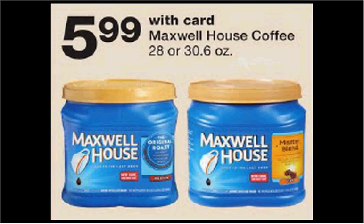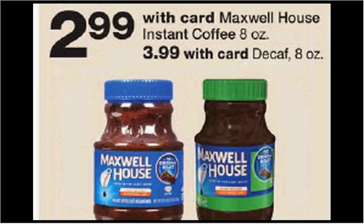Maxwell House coffee — the 28 to 30.6 ounce size — is on sale for $5.99. There's a 75 cent off coupon in your Smart Source of February 4th, making it $5.24. The Maxwell House instant coffee is $3, and you could use the 75 cent off coupon there too, making it $2.24.